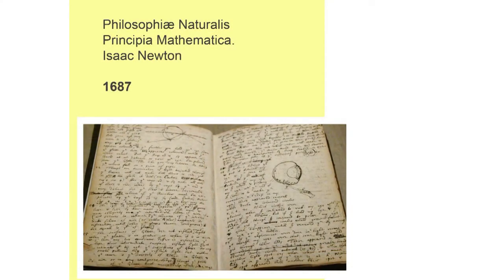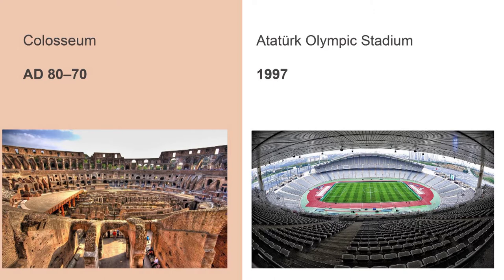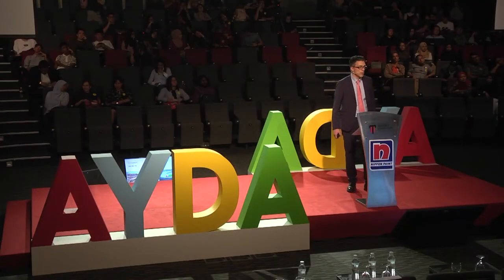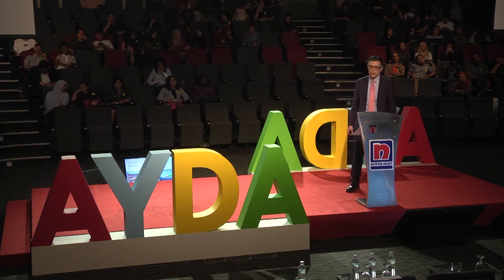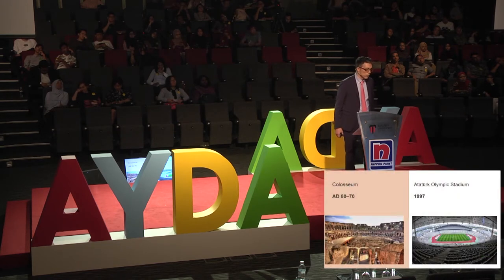What saves us as architects is that, for us, a future is not just a forecast — it's a project. When in 1671 Newton introduced a differential equation, he could not imagine that this might be used centuries later for modeling the complex behavior of some systems in economy. Or when the Romans, 2,000 years ago, built the Colosseum for housing public spectacles — they could not imagine that after 2,000 years, the same layout would be used for building modern stadiums.